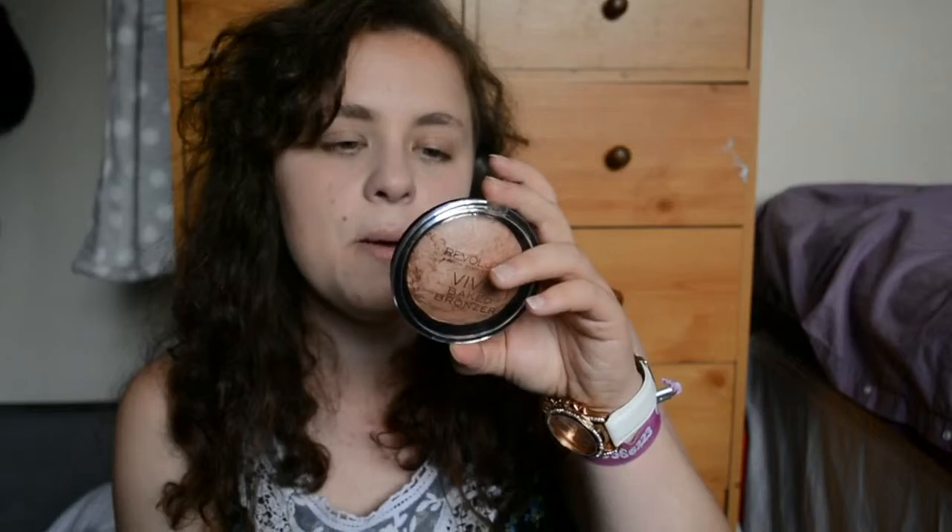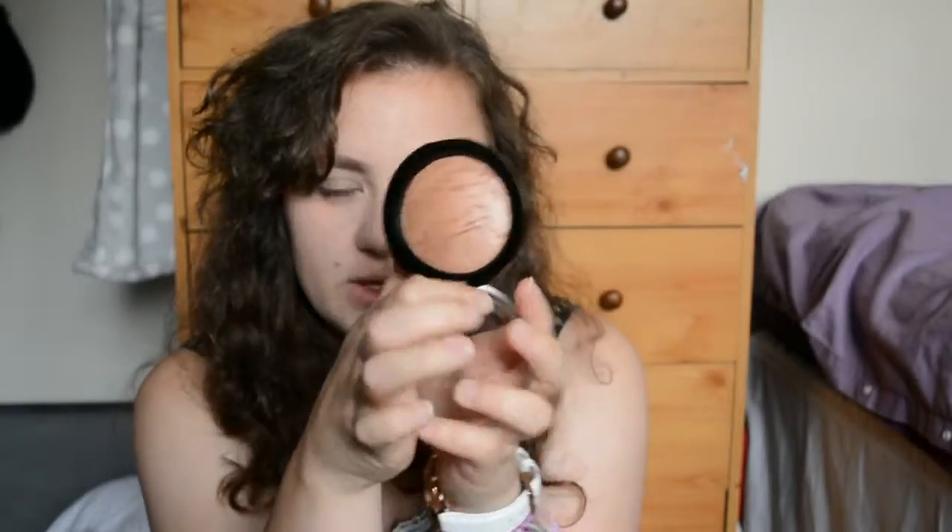I then went to Makeup Revolution London — they have a massive counter in Cheltenham and I don't think I've seen them here in Cambridge. I picked up their Vivid Baked Bronzer in Ready to Go. It's a very kind of light gold, quite luminous — would look good as a bronzer topper or highlight, especially if I get out in the sun a bit more.